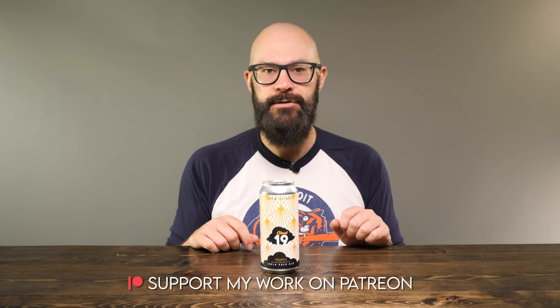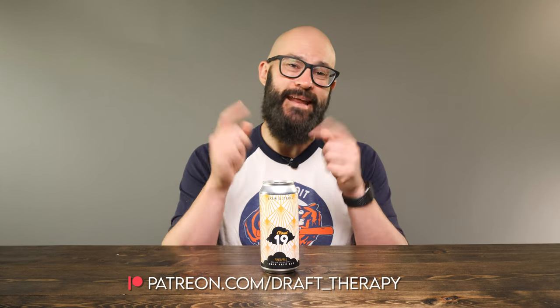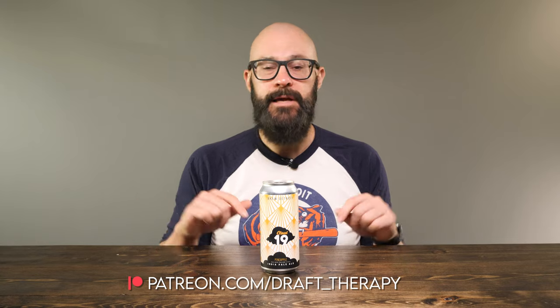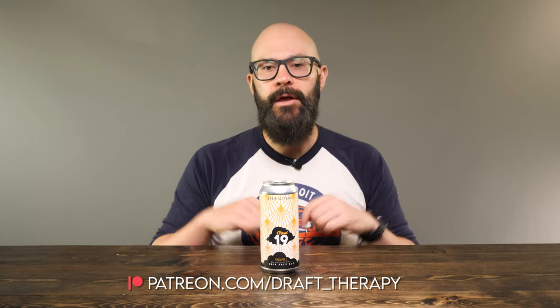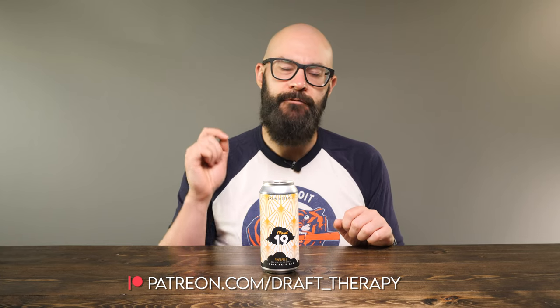So let's take a look at the label and get it into a glass, but first I'd like to thank my executive producers Eric Litowski, Brian Kramer, and David Jeffries for helping to bring this review to you today. If you'd like to become a producer, take a look at my Patreon at patreon.com/draft_therapy, where you can get early access to these videos, exclusive members-only live streams, and a few other special perks available only to patrons.